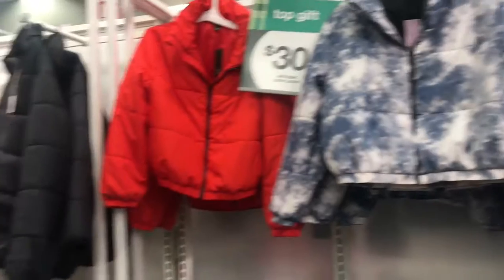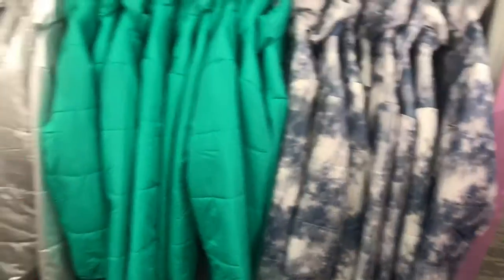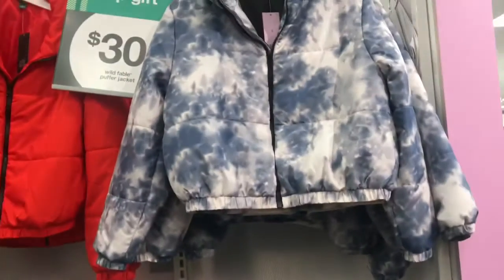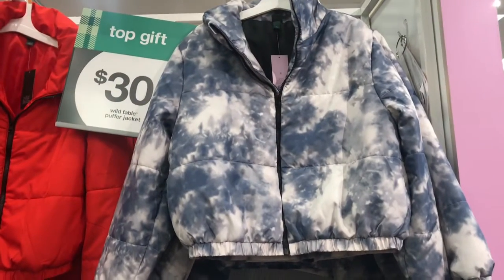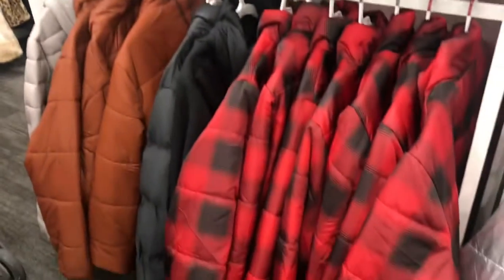We all need one of these for the rain — it's starting to rain a lot more here in California. These rain jackets are normally $35 and right now they're $30. Look how cute they are — they have all kinds of different colors: pink, black, red. These are the shorter ones, but if you like the longer ones they have those too.